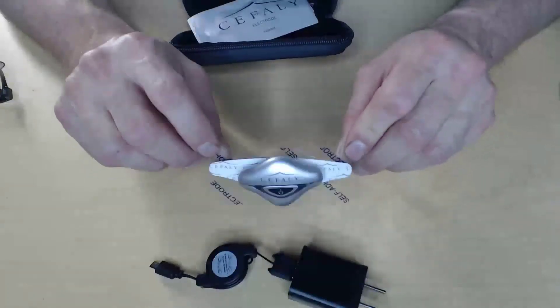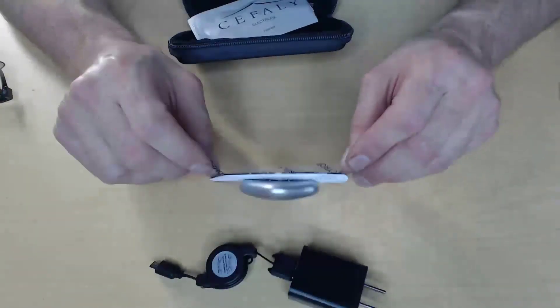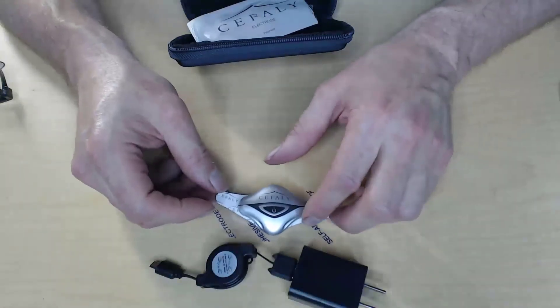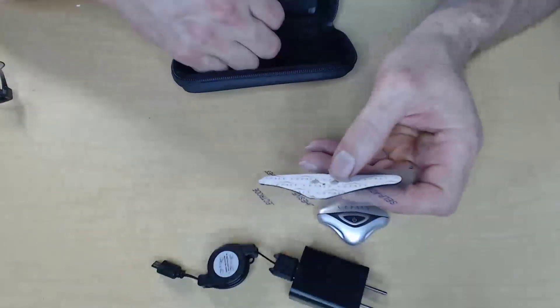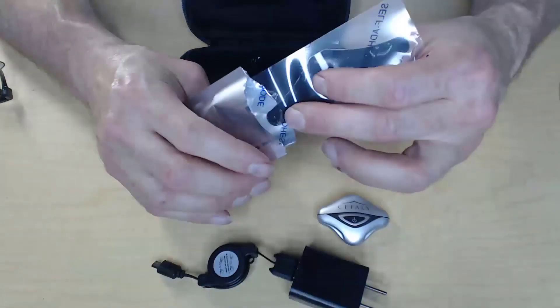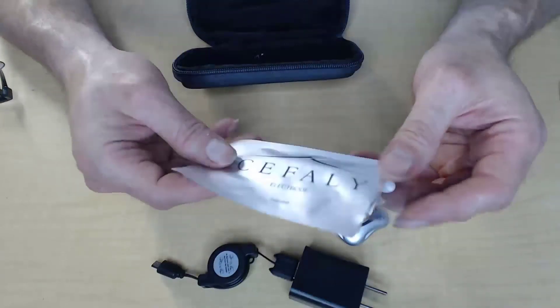If you needed to, you could wear this at work or while walking. When you're done with the electrode, put it back on the flexible plastic sheet and slide it back into the envelope — that's a good way to store it. I'll have more on actually using the Cefaly in an upcoming video.